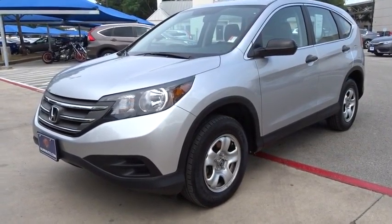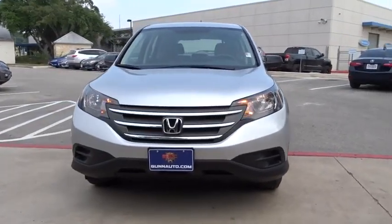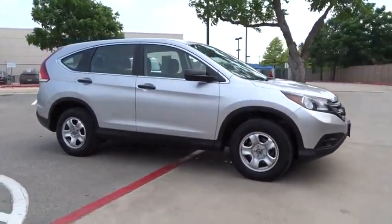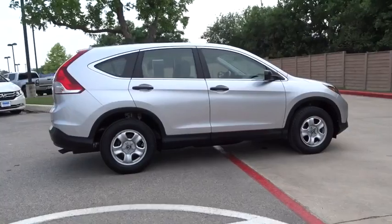The 2013 Honda CR-V — a top recommended vehicle because of its car-like driving manners, good value, cool technology, and comfy interior. This vehicle has less than 35,000 miles. Here are some of this vehicle's great options.